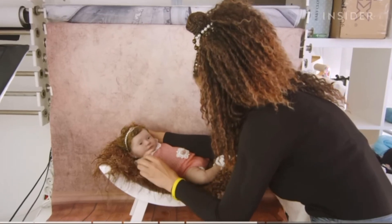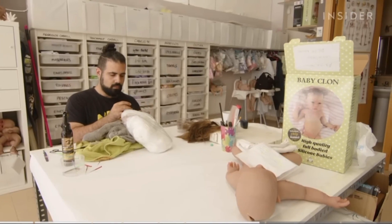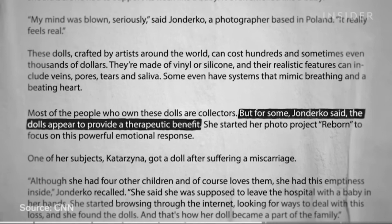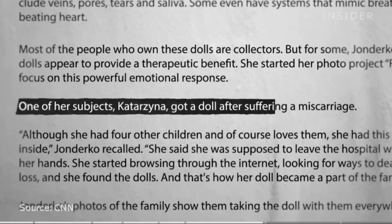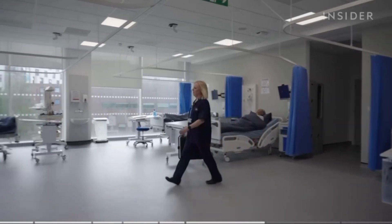Many of Babyclon's clients, as with other reborn dolls, are collectors and enthusiasts. However, these hyper-realistic dolls are also used in other settings, such as therapy for grieving parents and medical training, like that provided by Michelle Beacock.